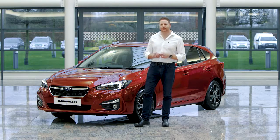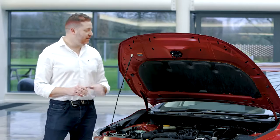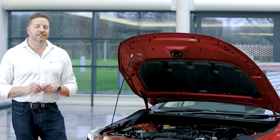It wouldn't be an Impreza without a beautifully balanced Boxer engine under the bonnet. The new cars have a choice of either 1.6 or 2 litre petrol engines, both available with a Lineartronic CVT transmission.